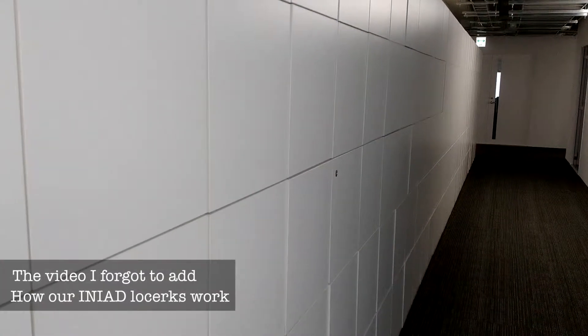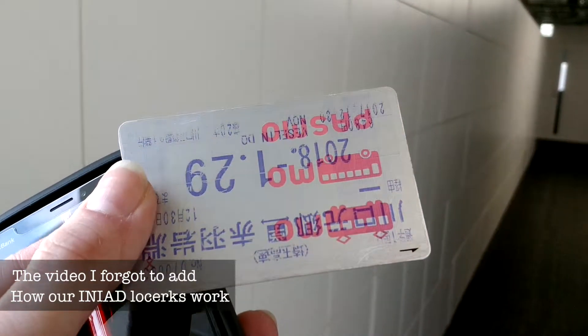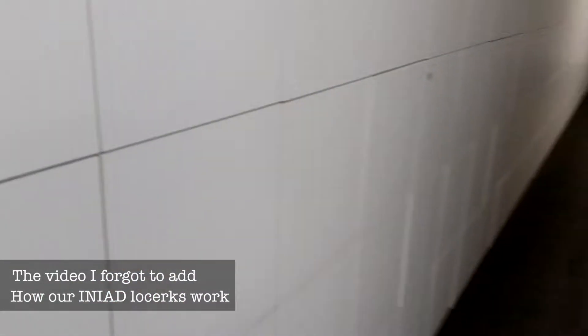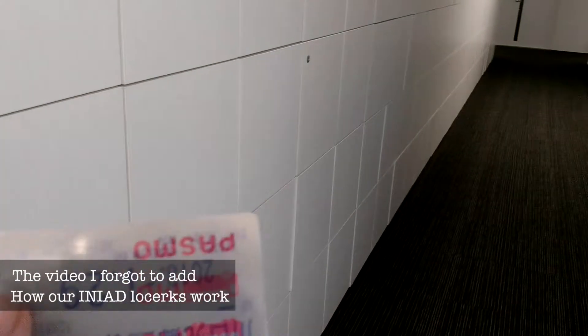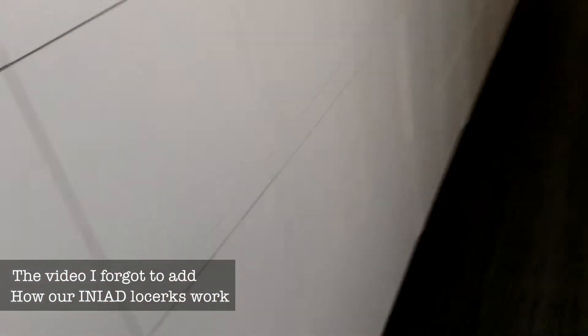Sorry for the quality. So what we usually use are our transportation IC cards, or if someone else has their own. This is basically what we use to unlock the lockers and also some of the doors. But I just removed mine from the system because I'm now using my phone. So I'm gonna show you this instead.